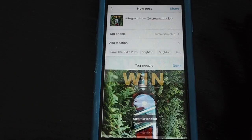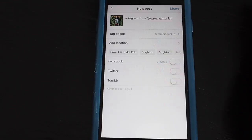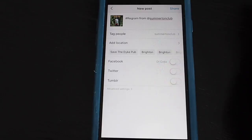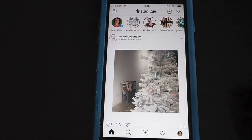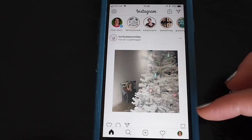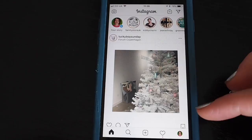Sometimes a promoter specifies how they want to be tagged — whether in the caption or in the photo. If you're not sure, you can always do both. Tap 'tag people,' tap the bottle, and add Somerton Club as a tag to the photo as well. Usually they will say 'tag us in the caption' or 'tag us in the photo.' Then you're done — share to your feed.